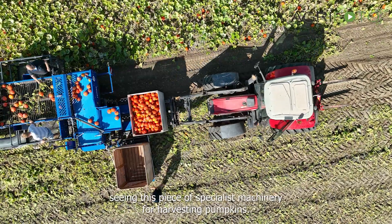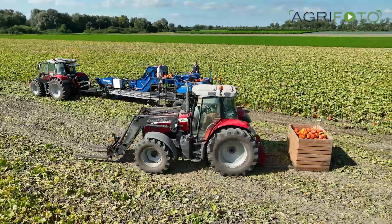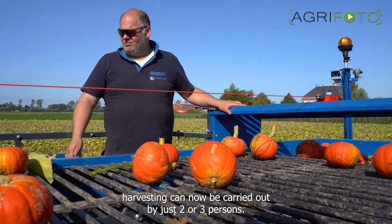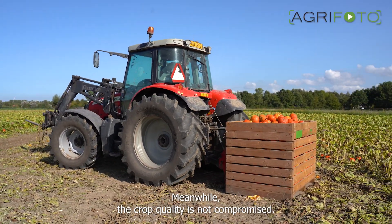We hope that you have enjoyed seeing this piece of specialist machinery for harvesting pumpkins. Instead of requiring maybe 10 people, harvesting can now be carried out by just two or three persons. Meanwhile, the crop quality is not compromised.